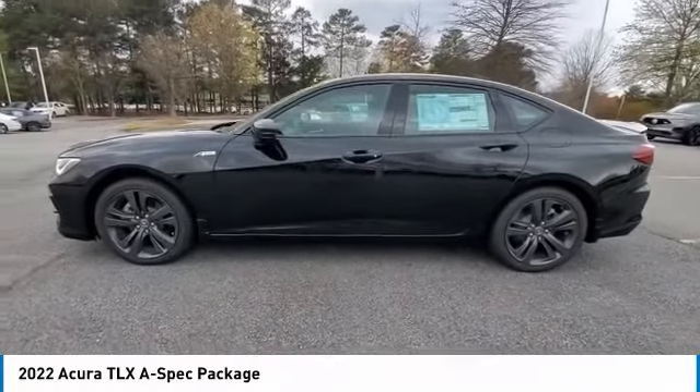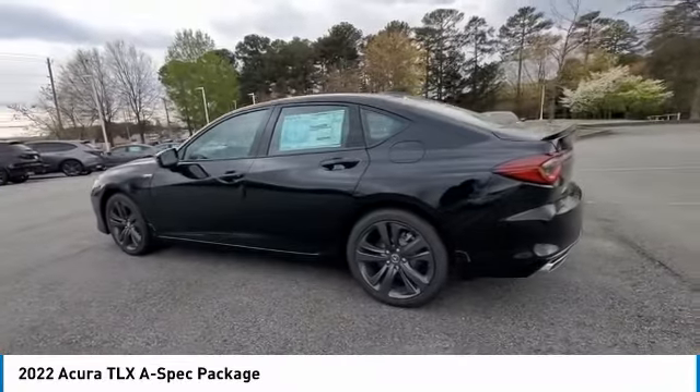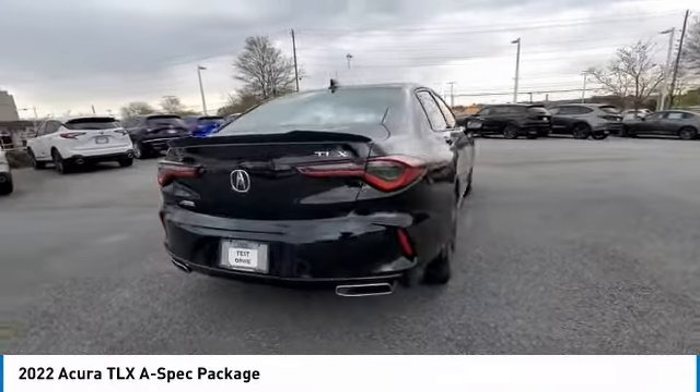Make a great choice today with the 2022 Acura TLX. The Acura TLX impresses drivers with its nimble handling, great fuel economy, and long list of high-tech features.